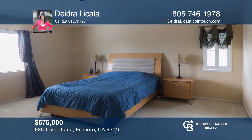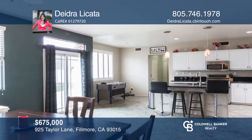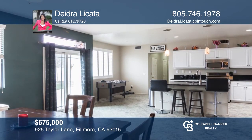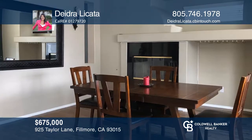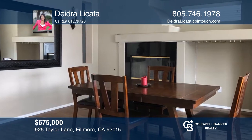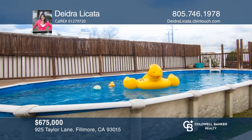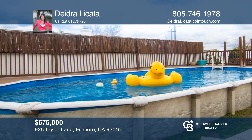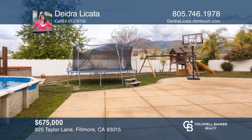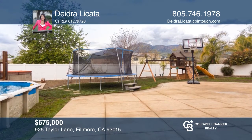This five-bedroom, two-and-a-half-bath home is one of the largest floor plans on one of the largest lots in the community. The front porch welcomes you to a spacious living room. Dine by the fireplace or in the kitchen with its large breakfast bar and stainless steel appliances. The backyard includes a 15 by 30 semi-in-ground pool, hot tub, swing set, RV parking, basketball hoop, and a trampoline. Call Deidra Lakata today to know more.